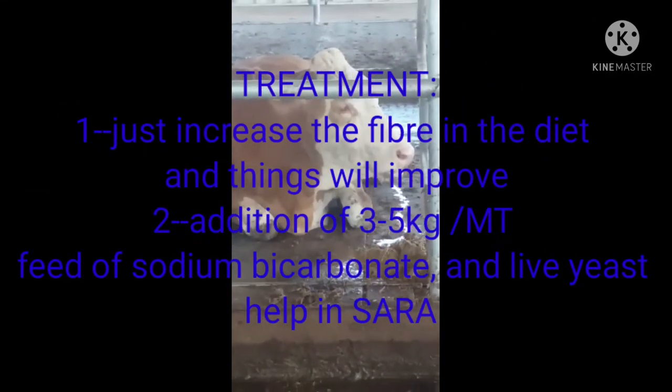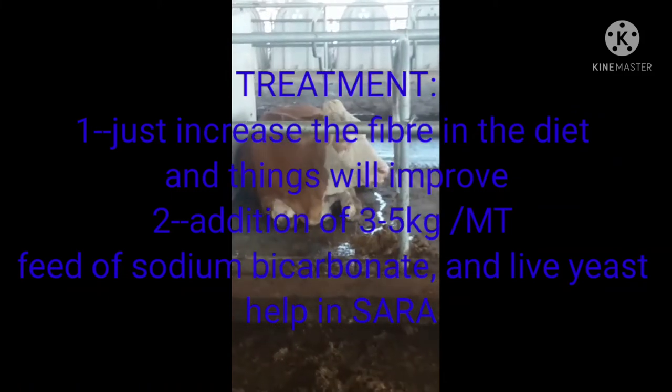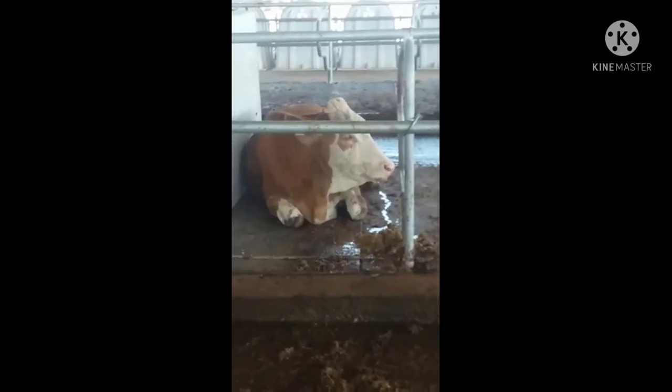The mechanism is to increase saliva bicarbonate circulating in the rumen. It's very simple — just increase fibers in the diet and add sodium bicarbonate to your diet.